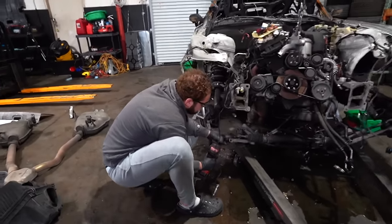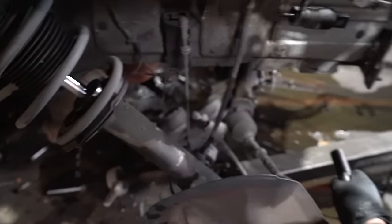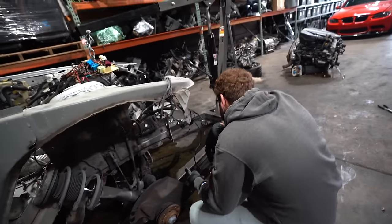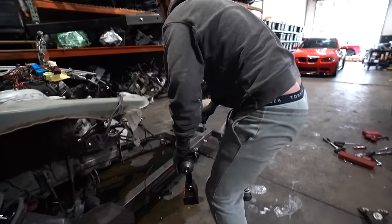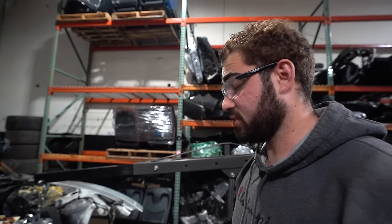This car has some bad engine mounts — they literally ripped right off. That's all she wrote for the engine mounts. Good thing those aren't really worth much. The mount itself is so small — it's like one little cross brace, that's it. Isn't that crazy? This whole car is crazy.